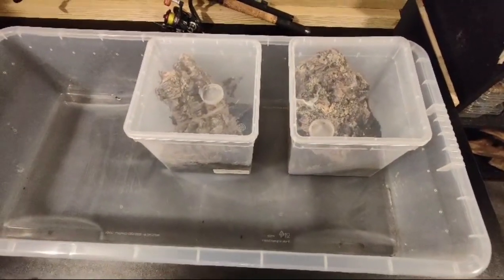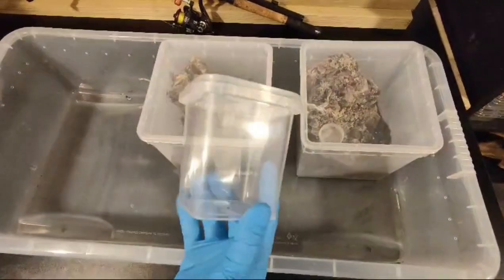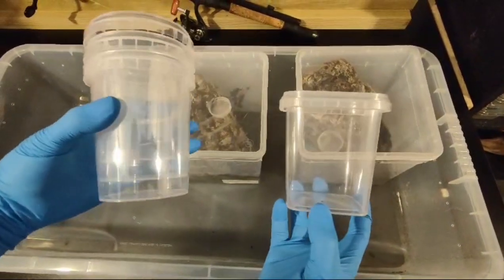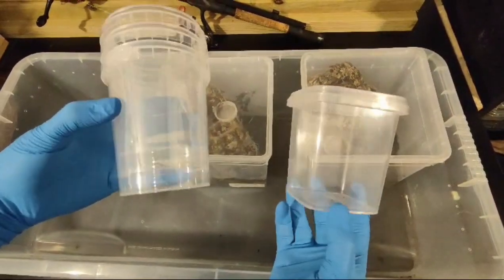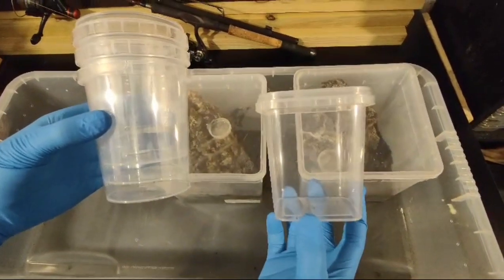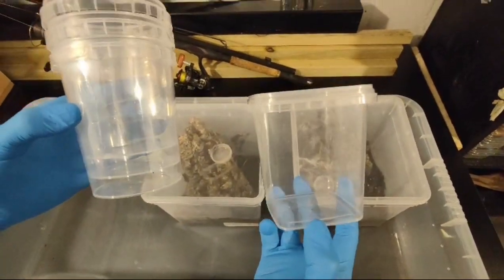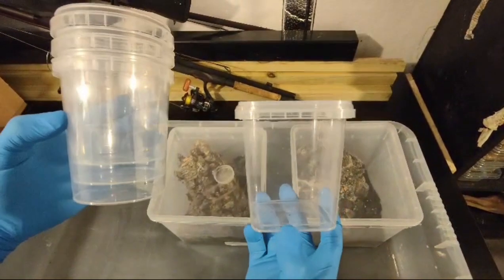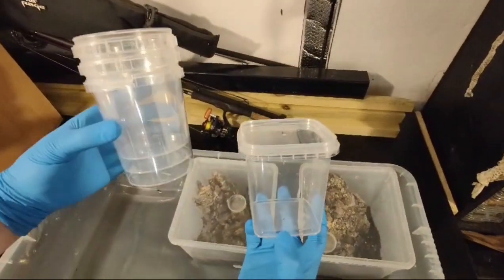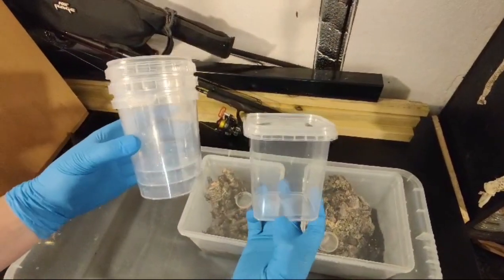So, enclosures. All of my pokies I've bought as slings, and most of the time I'll start them off in these pots, which you can get from the Spider Shop or a lot of places — you can even get them on eBay. The enclosure is going to have to be taller than it is wide length-wise, as obviously these are arboreal.